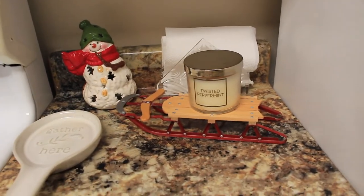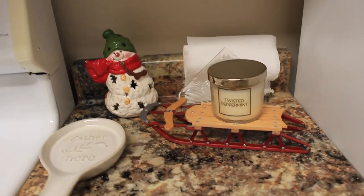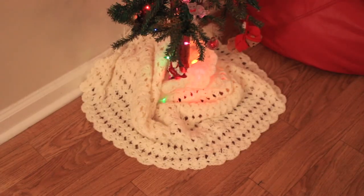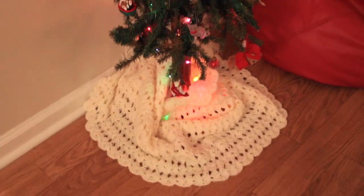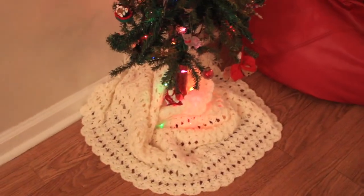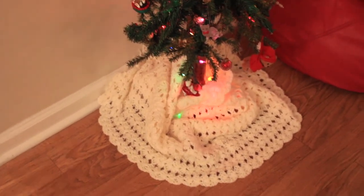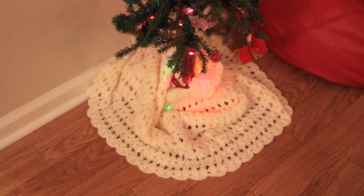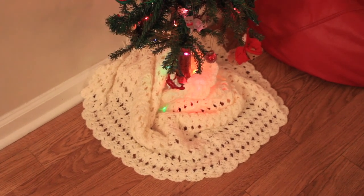I thrifted this sled about a month ago and never really knew where to put it, but I think sticking a candle on it is a cute look. And last but not least, we have the shawl that I thrifted to use as a tree skirt, and I actually really like how it turned out — it looks really cute and cozy. I'm happy with how it all turned out. Thank you so much for watching, and I hope you guys are motivated to get out there and thrift some of your own Christmas decor as well.